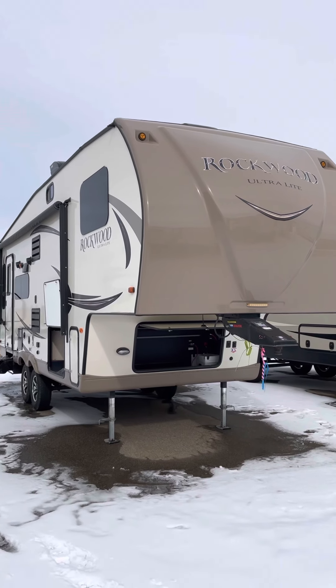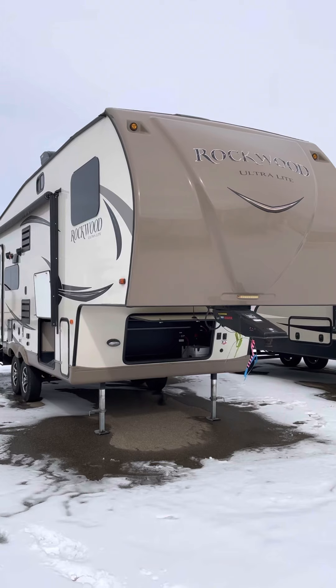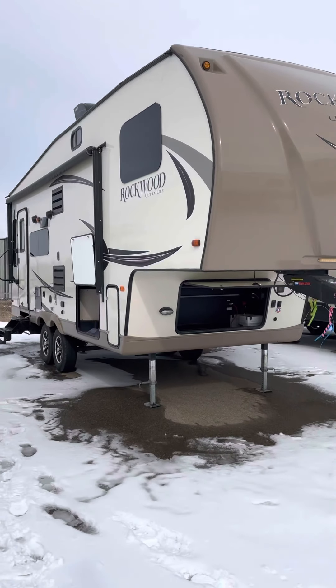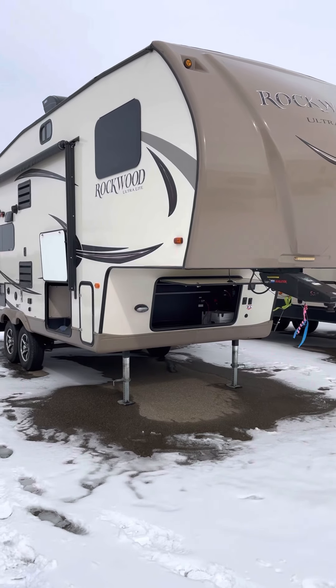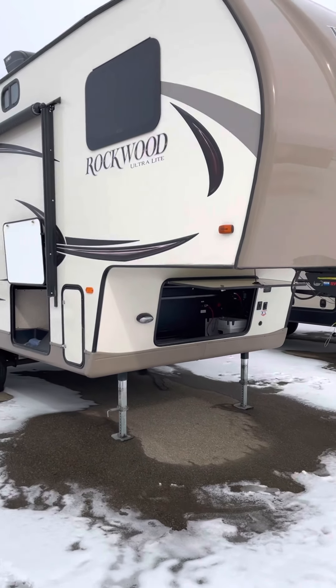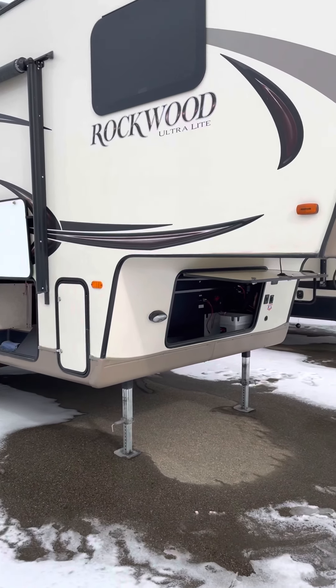Hi guys, Dennis here at Western RV Country. You were asking about the little 2016 Rockwood 24-foot fifth wheel — this is it. It's in really good shape, body-wise and color-wise; there's no fading or anything on it.